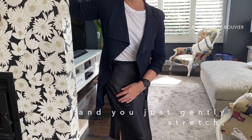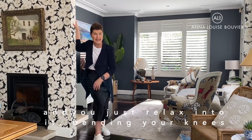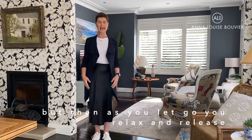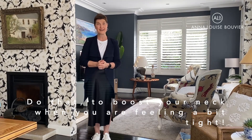you bend both knees and you just gently stretch, lean forward so you get that fantastic stretch and you just relax into it bending your knees. You'll feel it very strongly but then as you let go you relax and release and it really lets your neck go. Do that to boost your neck when you're feeling a bit tight.